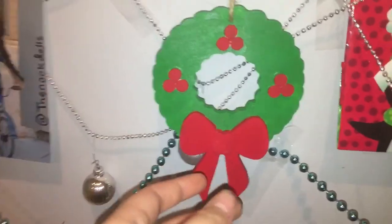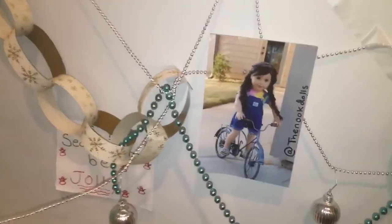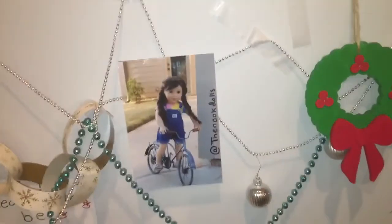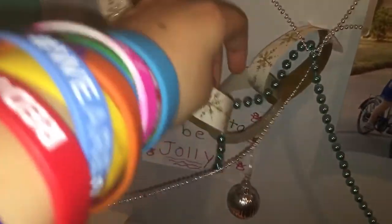Then I have this wreath that my aunt painted me — it's really cute, we paint and stuff together and she painted this. Then I have this picture that my friend, the Nut Dolls on YouTube and Instagram, gave me when we met each other — she gave me this little paper and I gave her a bag. I just have candy things all around and the garland. Over here I have this little poster that says 'Tis the Season to Be Jolly.'